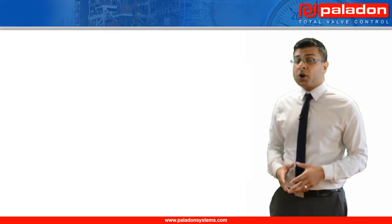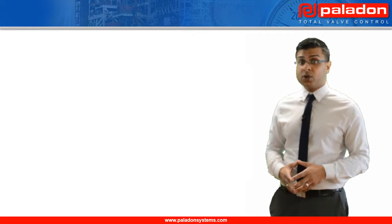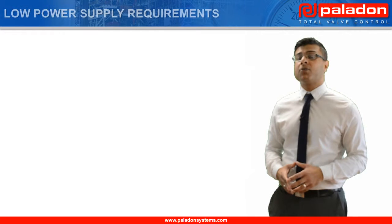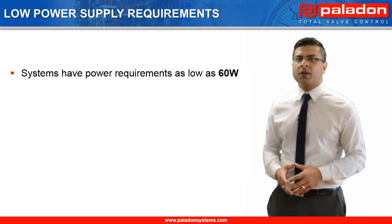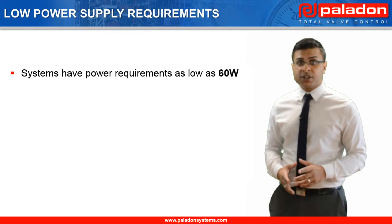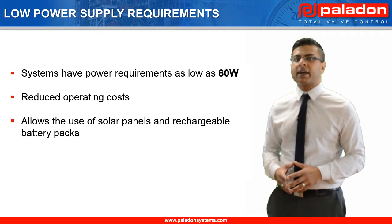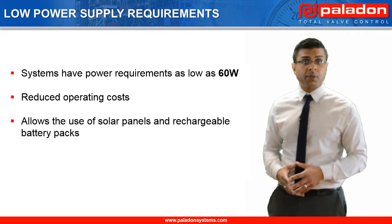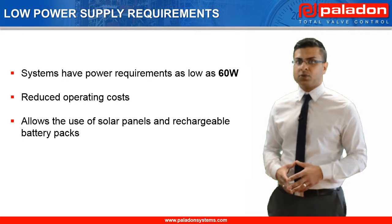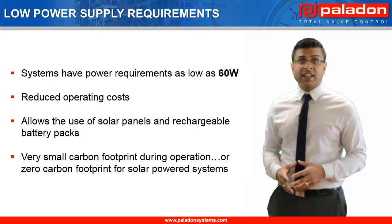So now that we have seen how the system operates, let's have a look at some of the features and benefits that this system provides for end users, starting with its low power supply requirements. These systems are able to operate on power supplies as low as 60 watts, which is the same requirement as an average light bulb. Low power requirements reduce end-users' operating costs and allows for the use of solar panels and rechargeable battery packs, making these systems ideal for applications in which external power is unreliable, unavailable or commercially impractical to install.